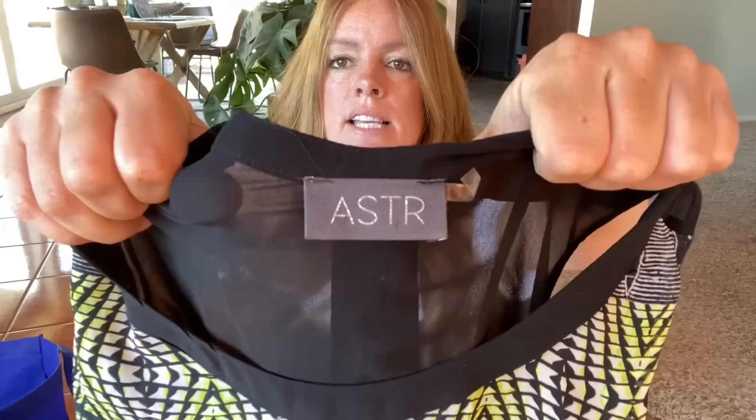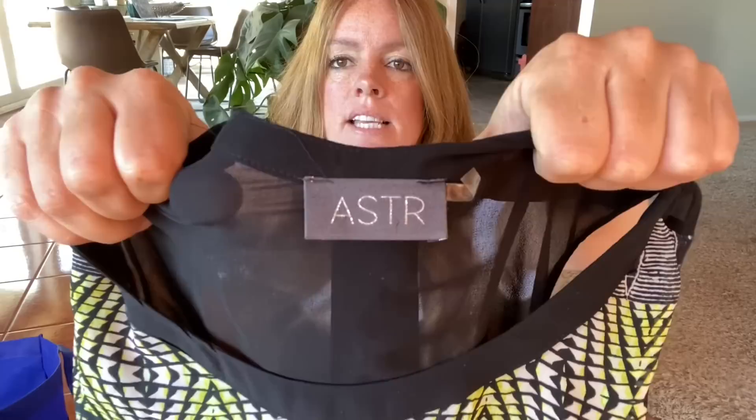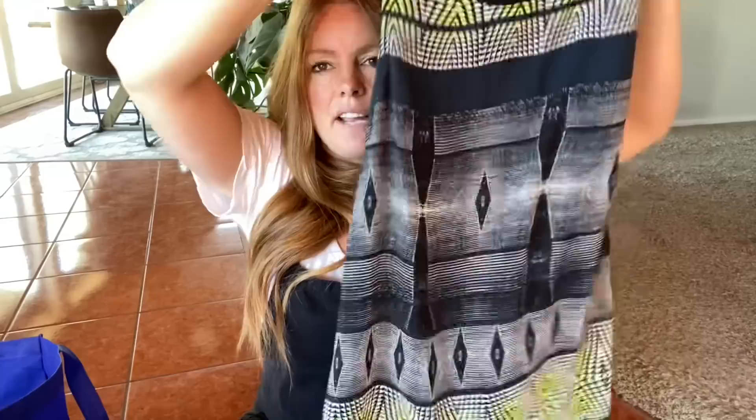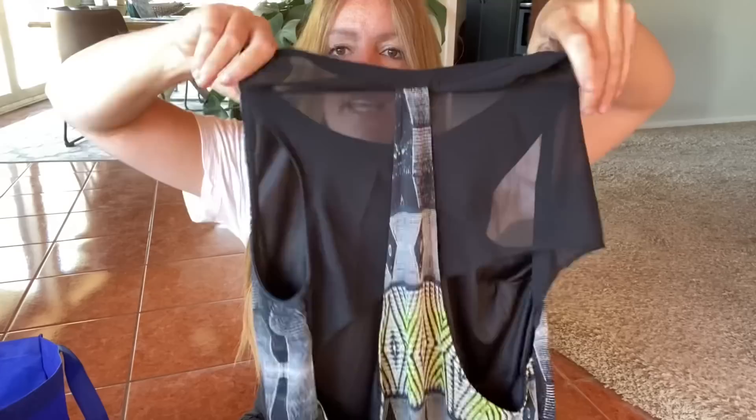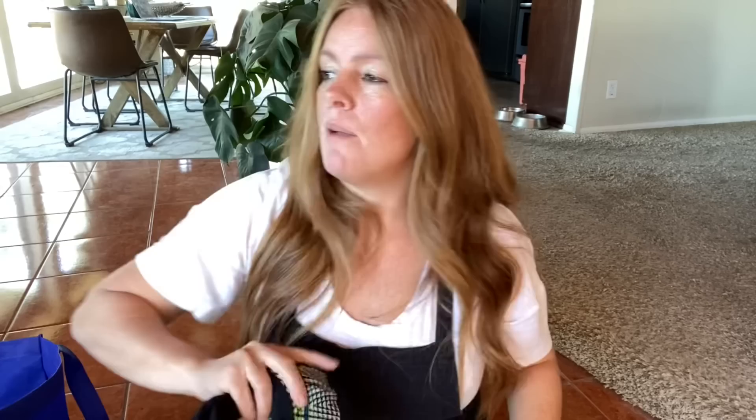This is a little summer dress — it's ASTR. It's a size large. It is kind of a boutique brand that I find runs a little bit small. I just like the kind of neon print. It also has some cutouts on the back — it's got a racer back look with a sheer panel up here and then some cutouts right here. So it's pretty adorable. That brand doesn't get much for me, so probably $20 to $25.